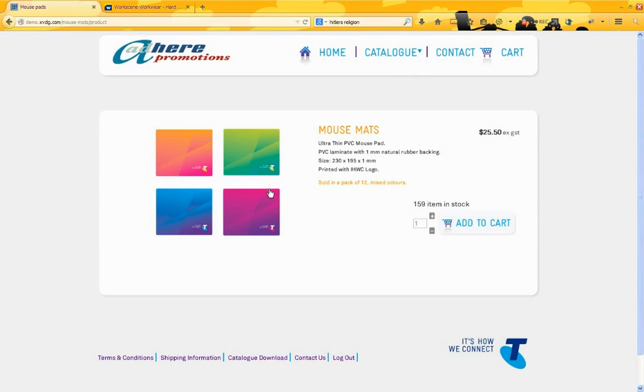We have a brief description because the image is the main thing with these products. We have the number of items in stock, price, and we can choose a number and add to cart. As you can see, that's kept very compact and once again very little scrolling required on the site.